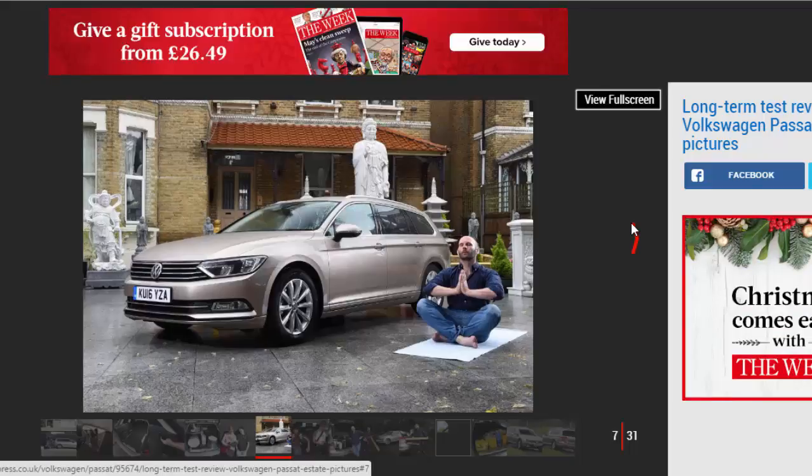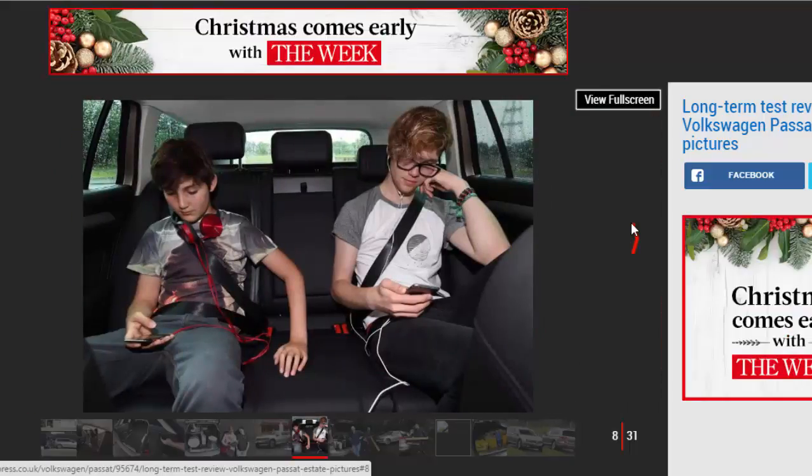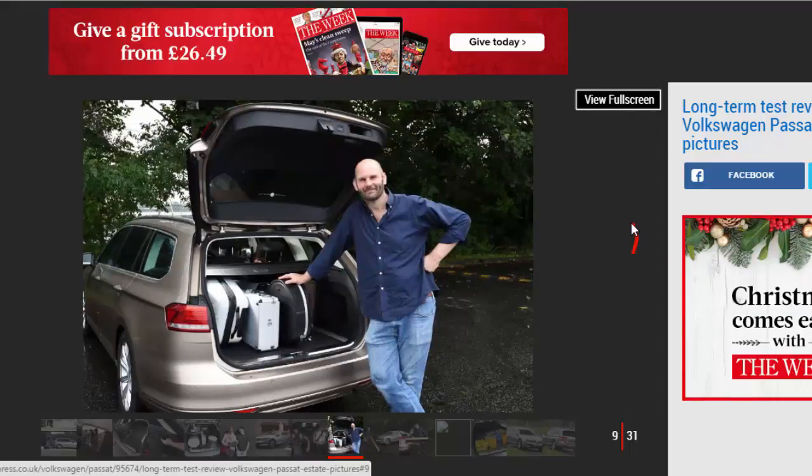The keyless entry offers the usual headline-grabbing easy entry and push-button start, but the hands-free opening for the powered tailgate is the biggest boon. It means you don't have to faff around putting items down, while if I'm picking the band up, the boot can be popped from the driver's seat.